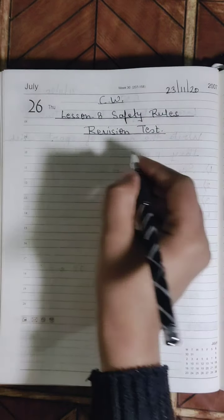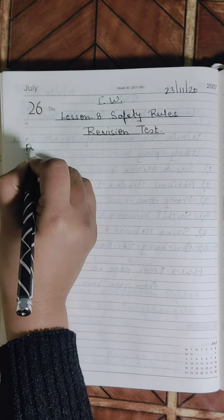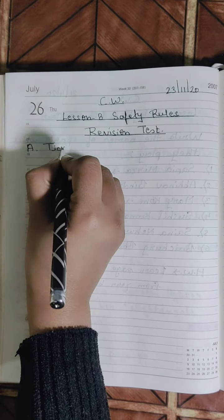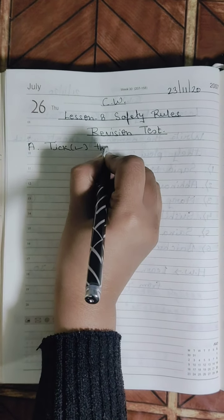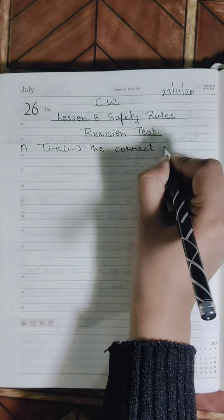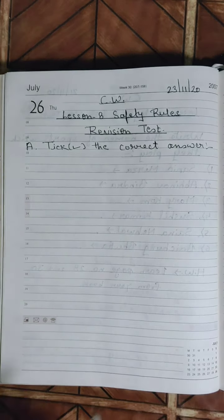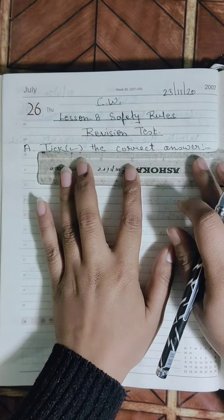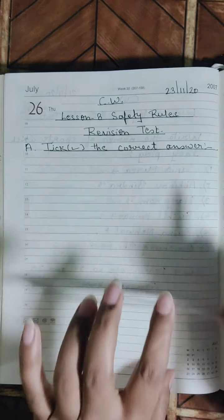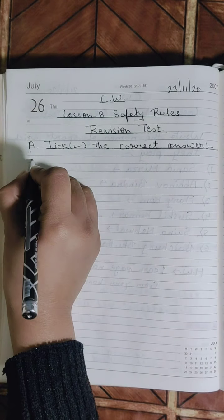Today I will take the revision test of Exercise A. You will write 'Exercise A: Tick the correct answer.' You all have to write in very neat and clean handwriting and you have to do it on your own — no one is going to take the help of anyone.